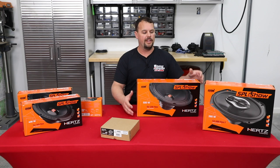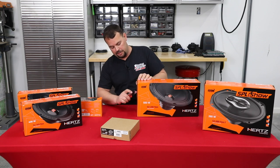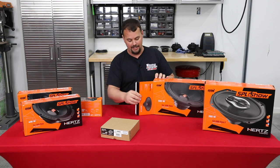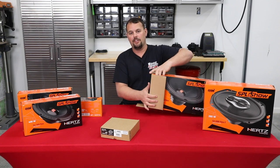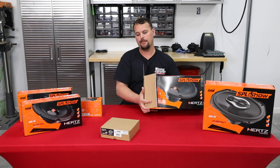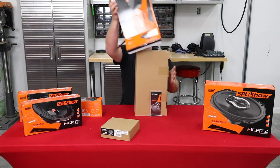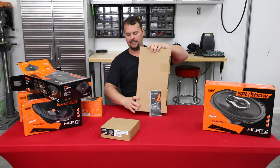We've got those 6x9s packaged back up. Now I'm going to show you the eight-inch mids — the SV200 NEO. This thing is pretty crazy when you look at the specs. It handles a ton of power, is super loud, and has been a go-to for a lot of guys that want to put an eight-inch speaker in their lids.